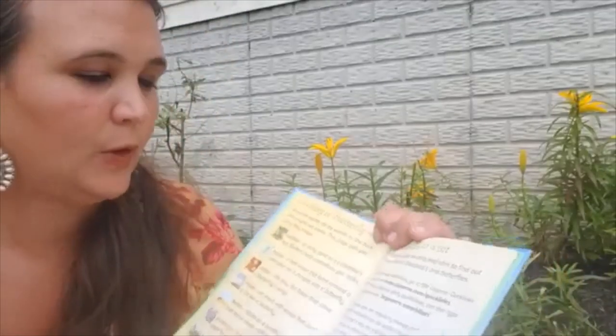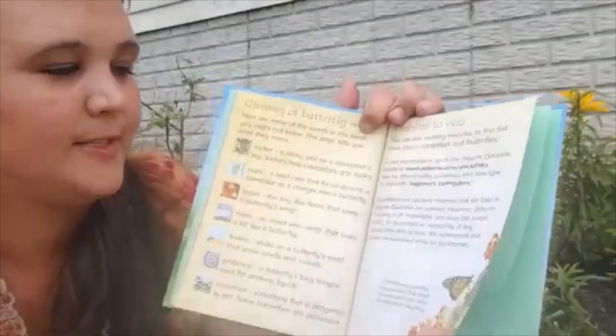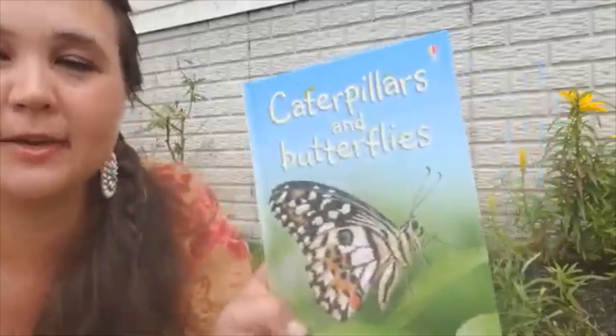If you want to find out more information on butterflies, you can visit the links shown here. And that's the end of Caterpillars and Butterflies — hope you enjoyed! Bye!